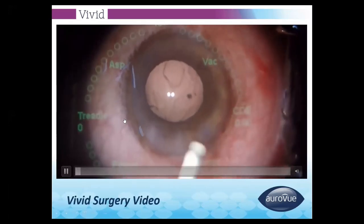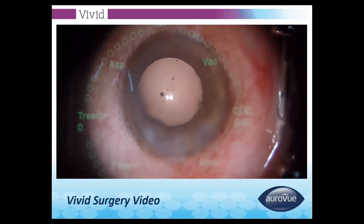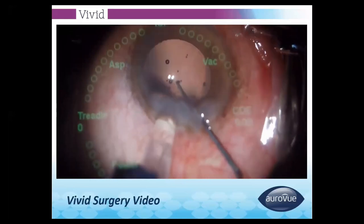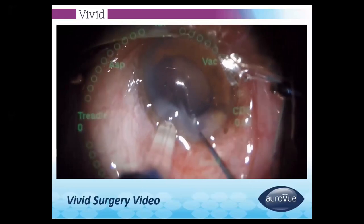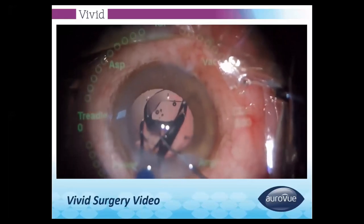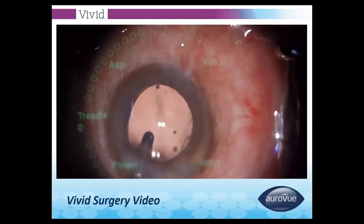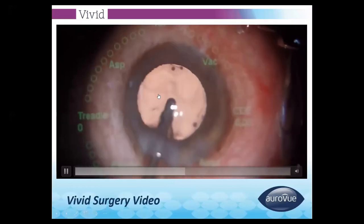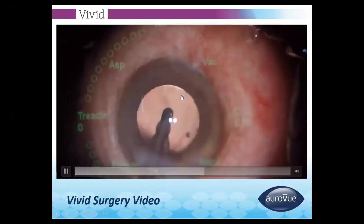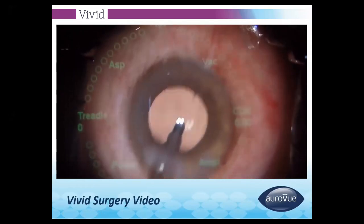This is a video of the Auroview Vivid IOL. It has a central plus 1 add refractive zone and a 2.8 millimeter diffractive zone that provides continuous vision from intermediate to distance. At night, when the pupil is dilated, halos and glare are very minimal, as only the central refractive region and the 2.8 mm diffractive zone are active, avoiding disturbance during night driving or in dim light.